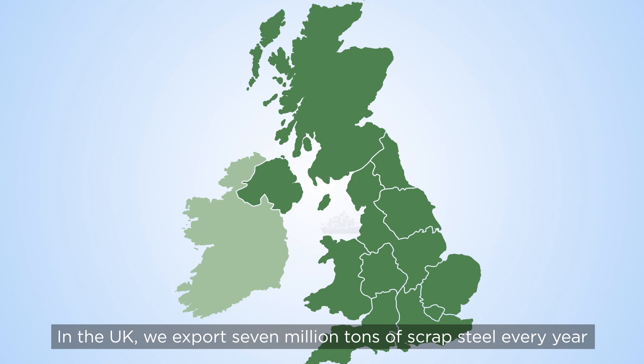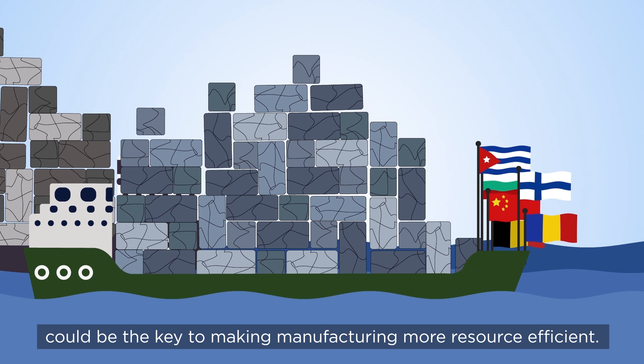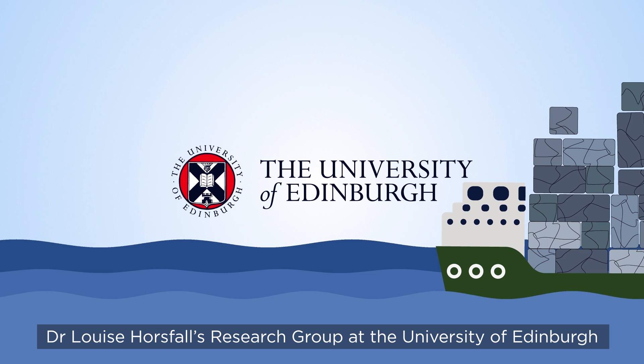Our planet's resources are finite. In the UK, we export 7 million tonnes of scrap steel every year and import 100% of our rare earth metals for use in the technology industry. Harnessing synthetic biology could be the key to making manufacturing more resource efficient.